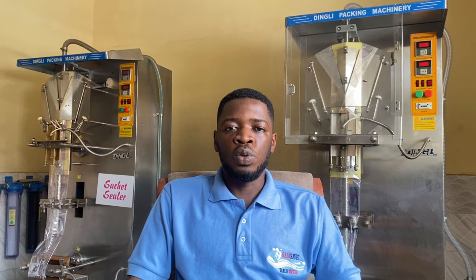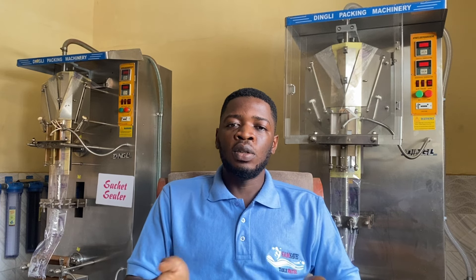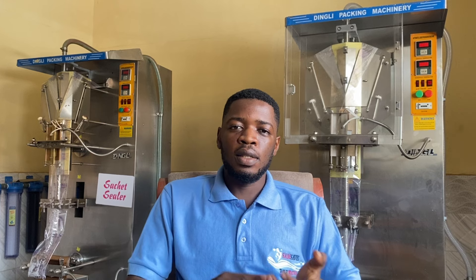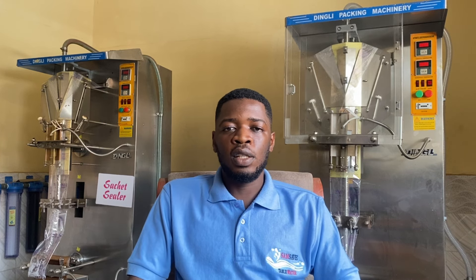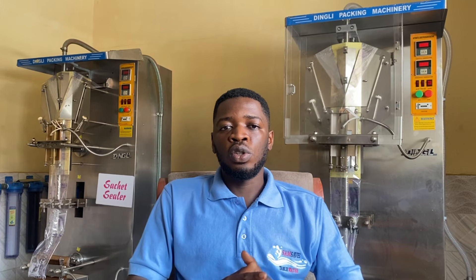By having legal counsel, they will be able to advise you on how to go about dealings with distributors and any future legal matters. When your drivers are going out, please make sure they carry all their documents — logbook, papers, driver's license, sticker, and any other required documentation.